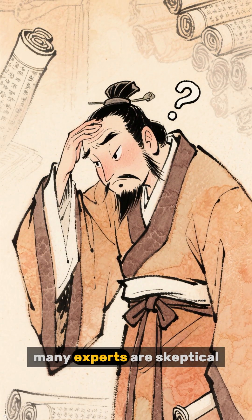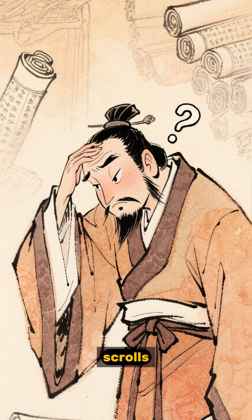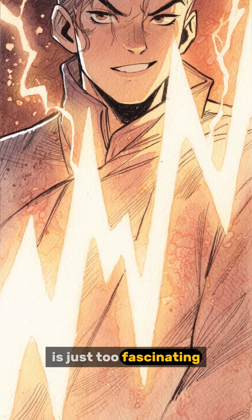Of course, many experts are skeptical, arguing it's just a storage vessel for sacred scrolls. But the possibility of ancient electricity is just too fascinating to ignore.